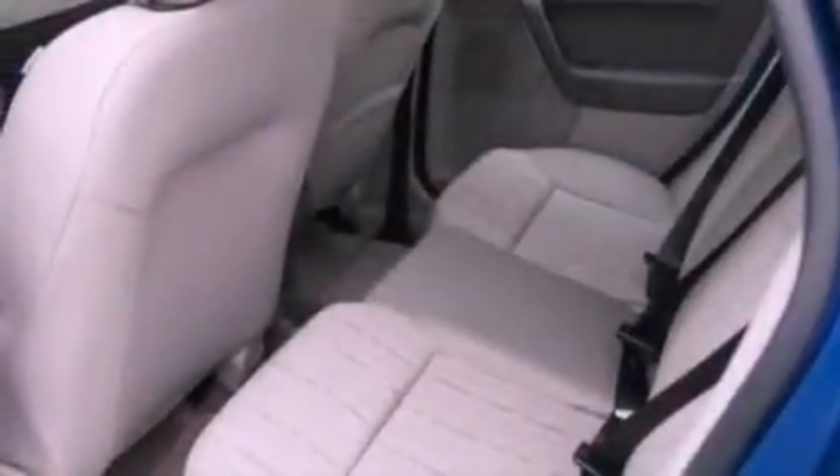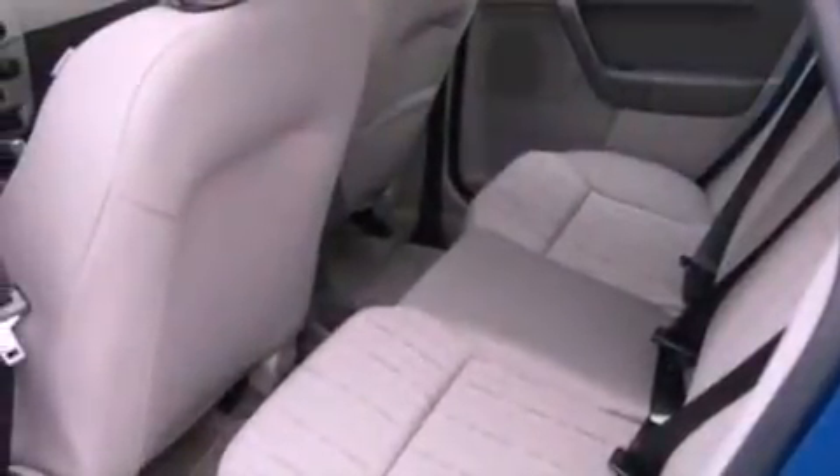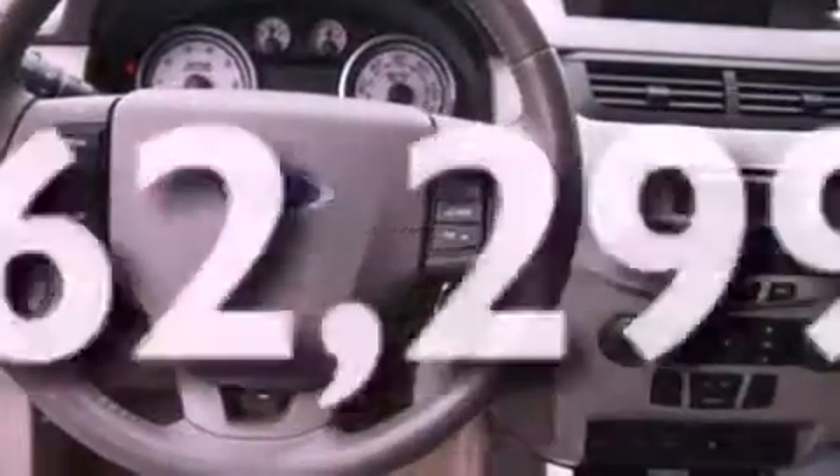A chrome grille, privacy glass, an anti-lock braking system, full power accessories — and this vehicle has fewer than 63,000 miles on the odometer.